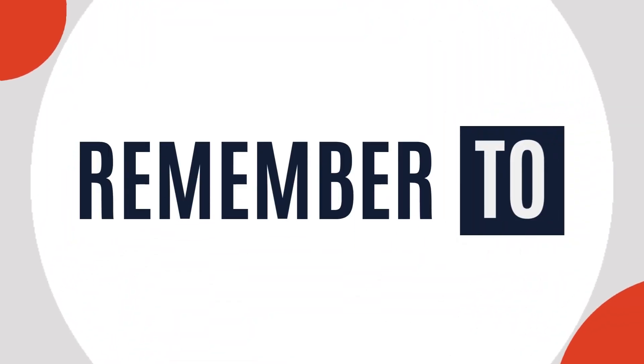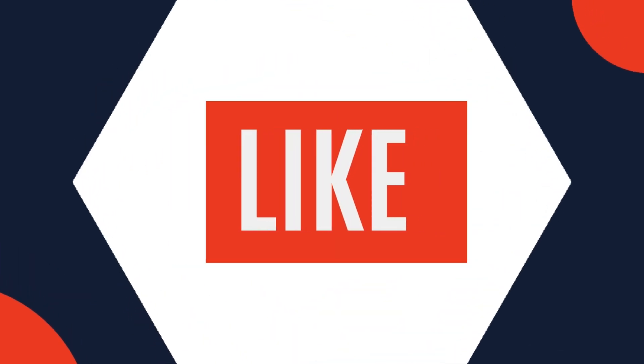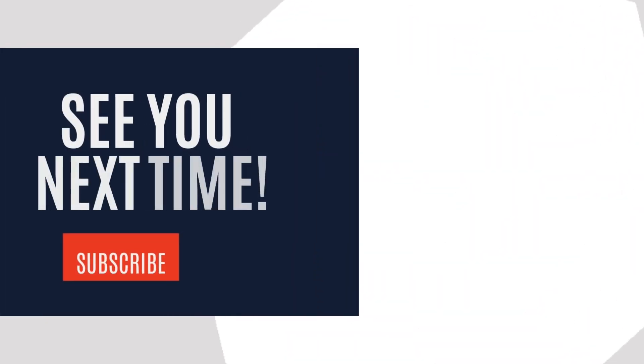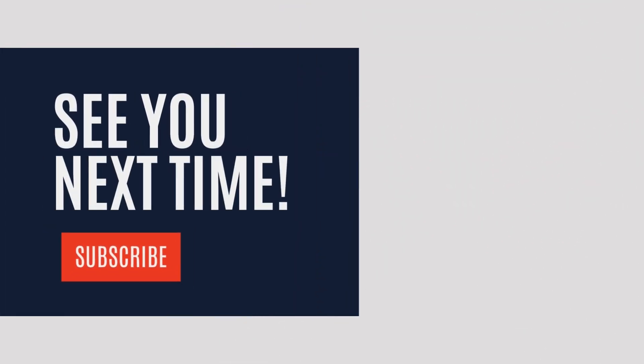Don't forget to like, share, and subscribe to The Nature's Diary for more amazing stories of our world. See you next time.